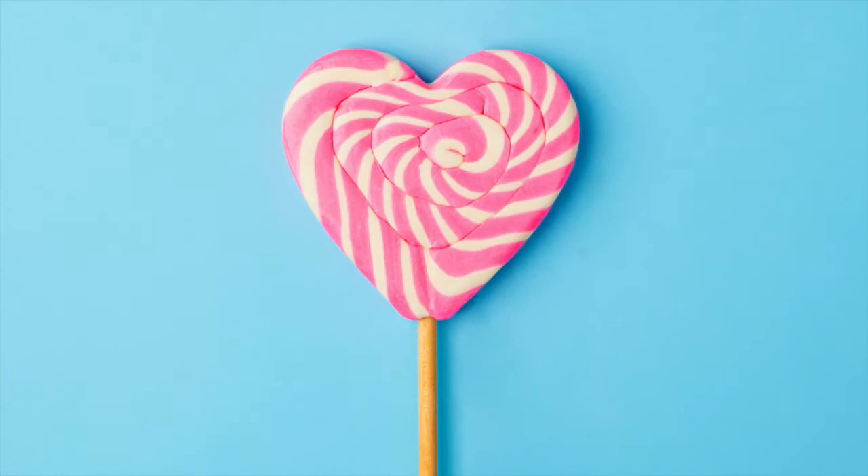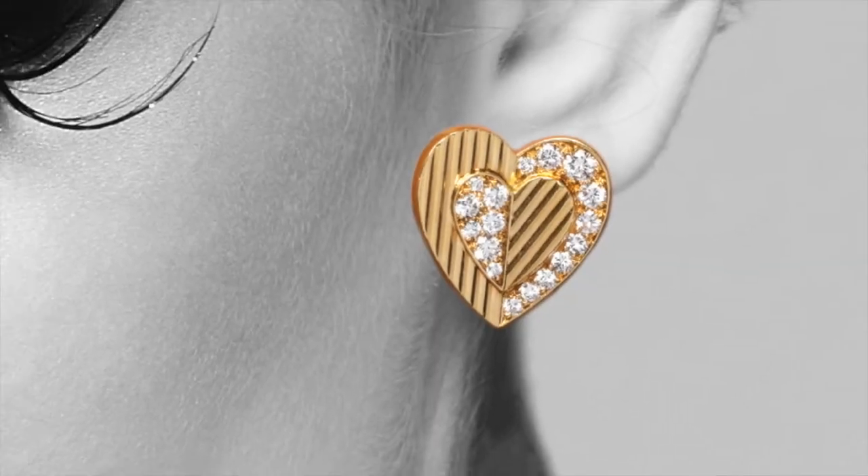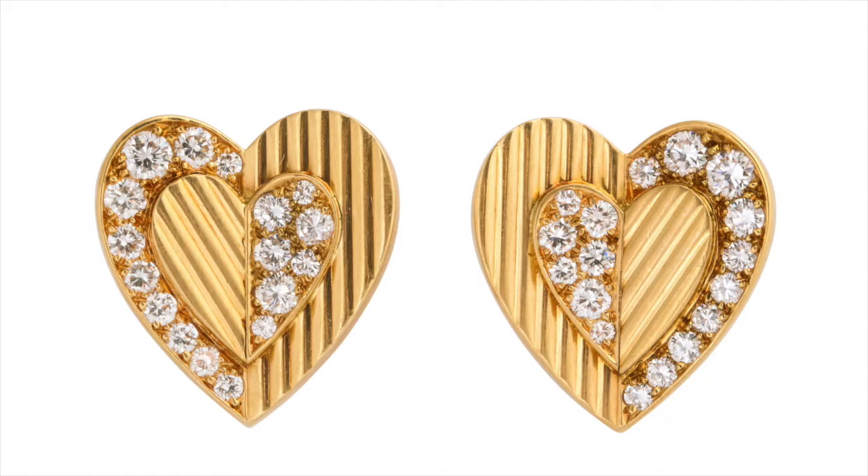And we can't help but be smitten by these gold heart-shaped earrings — another fine example of Cartier's fondness for texture at this time. The brilliant cut diamonds give just the right amount of sparkle.